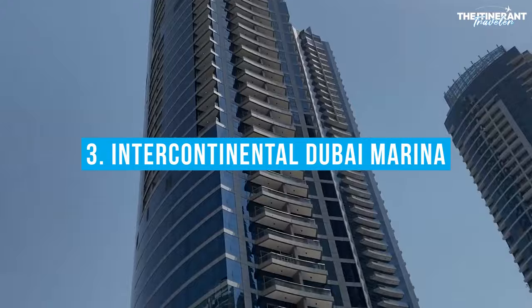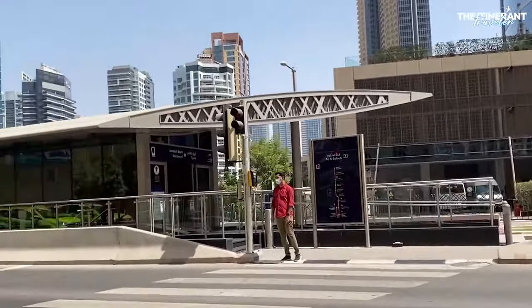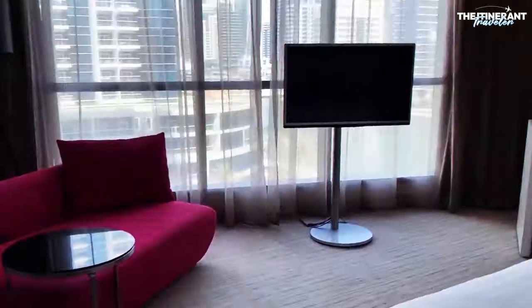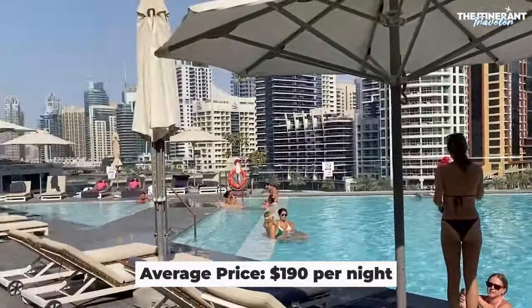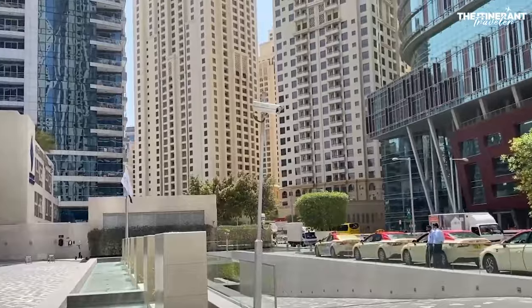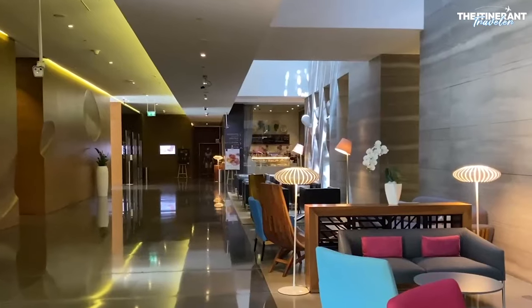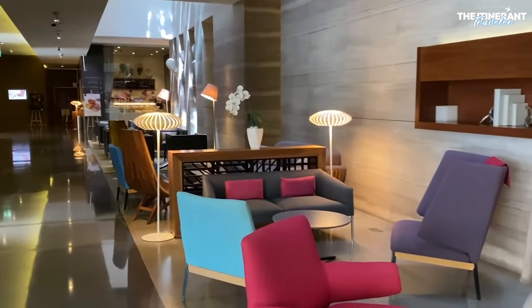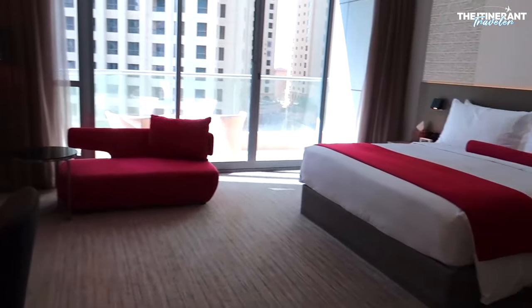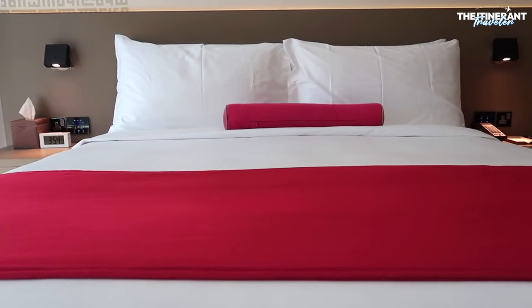Number 3: Intercontinental Dubai Marina. If you're looking for a luxurious hotel in Dubai's Marina district, go no further than the Intercontinental Dubai Marina. The hotel's design is a reflection of Dubai's cutting-edge luxury, with its futuristic sculptures, bright lighting, and chic interiors. Classic rooms, executive rooms, and luxurious suites are all available to guests.